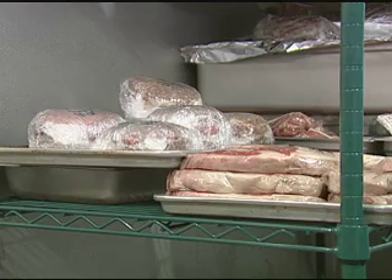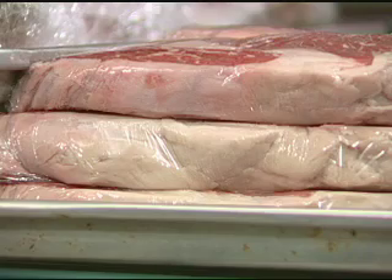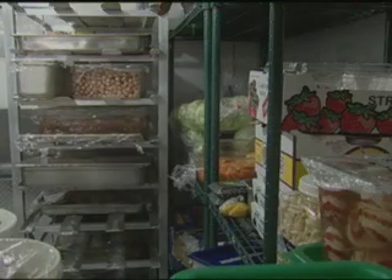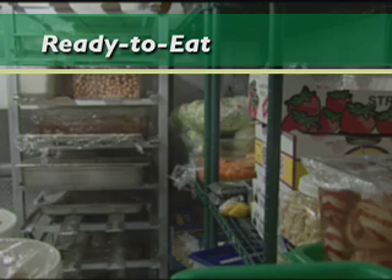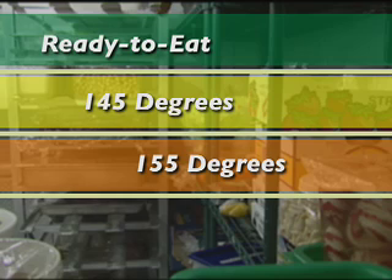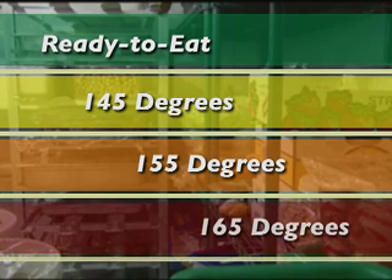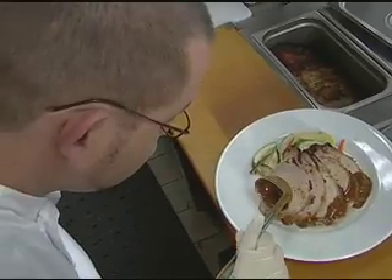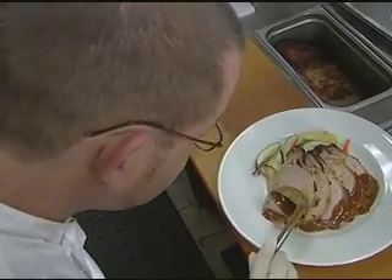Make sure all raw foods in the refrigerator are sealed to prevent leakage of juices. Store raw meats in the refrigerator according to their cooking temperature. Ready-to-eat foods should be stored above all raw meat, eggs, fish, and poultry. Everything with a temperature of 145 degrees Fahrenheit should be stored above those that require 155 degrees Fahrenheit, and foods requiring 165 degrees Fahrenheit should be stored on the bottom shelf. Finally, sauce used for marinating should be discarded unless it's boiled before applying to cooked meat, fish, or poultry.